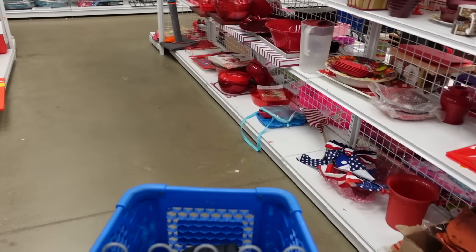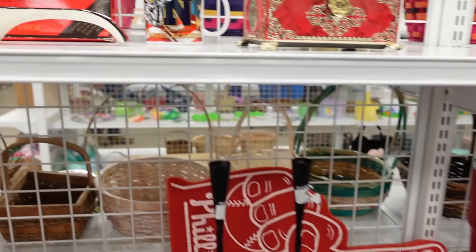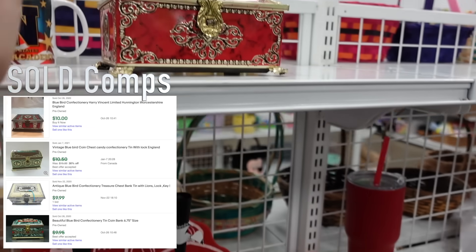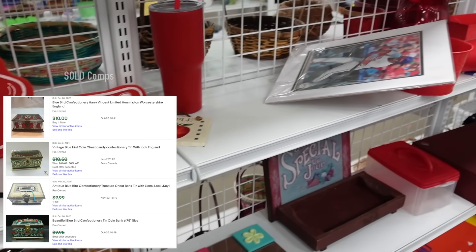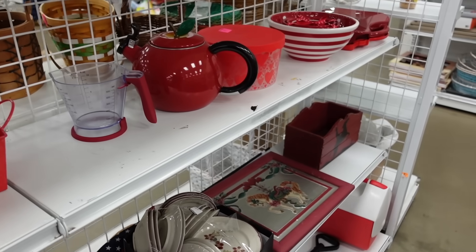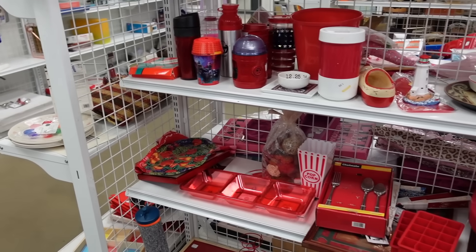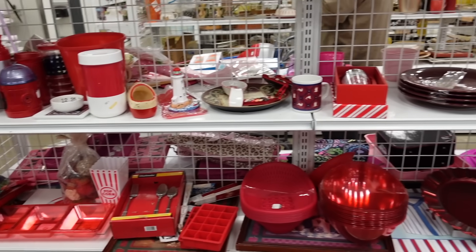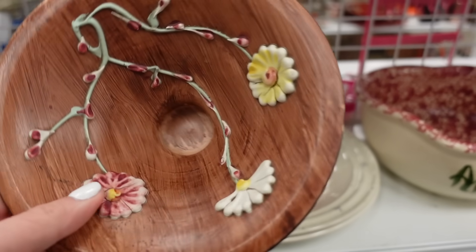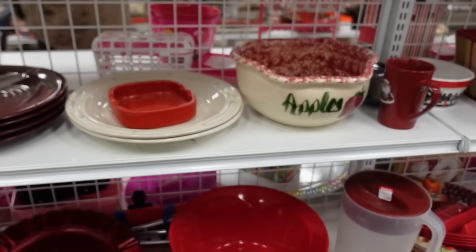I decided to start with the red aisle. This looked interesting, and so did this, but unfortunately it doesn't really have a high resale value so I passed on that. Over here on the other side I did notice this Italian dish - it kind of had a faux wooden finish and I liked the florals on it, so I did decide to grab that.